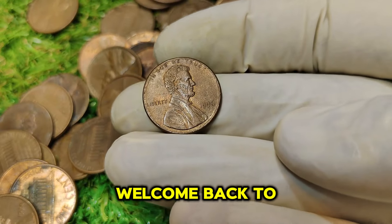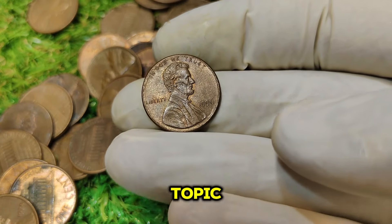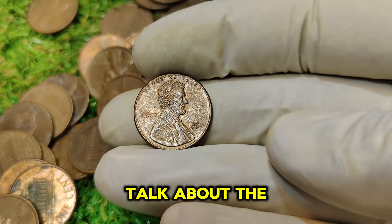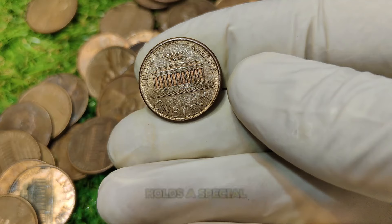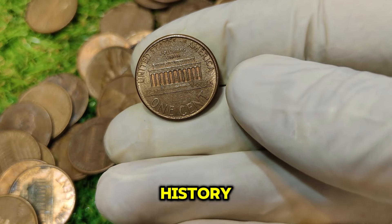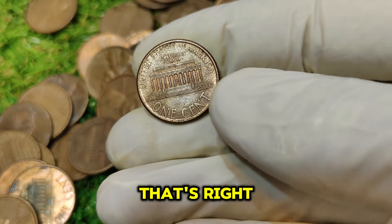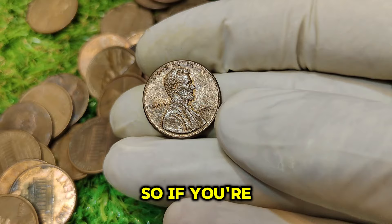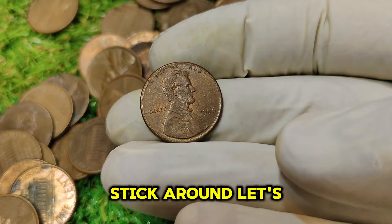Hey everyone, welcome back to the channel. Today, we're diving into a fascinating topic for all you coin enthusiasts and collectors out there. We're going to talk about the 1996 No Mint Mark Lincoln one-cent penny, a coin that holds a special place in numismatic history and is currently worth a staggering $22,000. This humble penny is far more valuable than you might think. So if you're curious about its value, history, and why it commands such a high price, stick around.